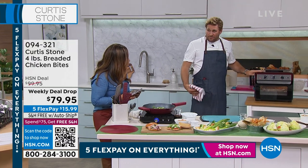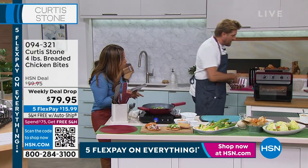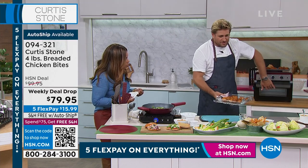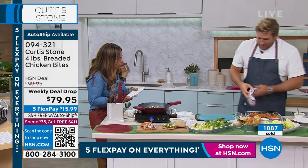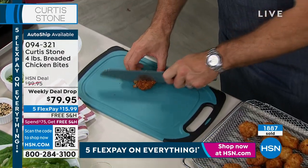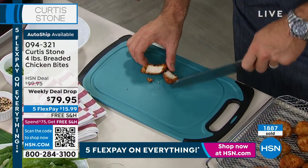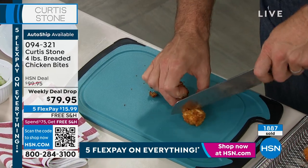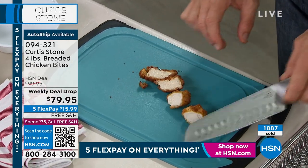I'm going to my air fryer to pull out some of these unbelievably delicious chicken bites. I'm going to cut through one so you get a little taste, and then I'll go down the table and explain everything. Look at that beautiful white meat — that's what everyone's getting. White meat covered in a beautiful crispy, crunchy crumb.